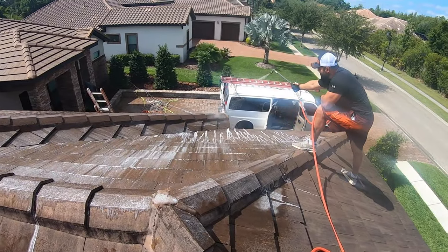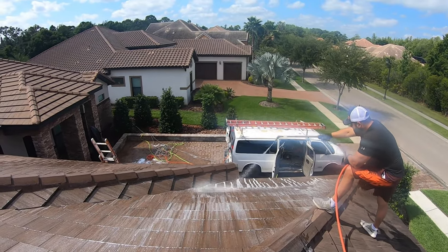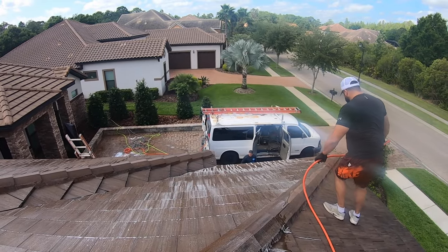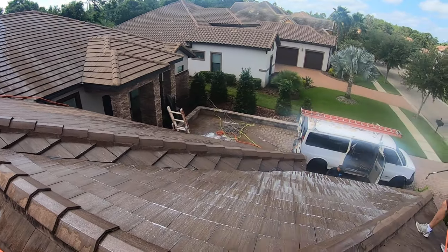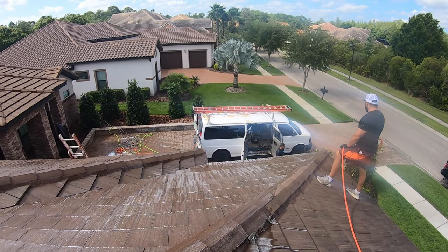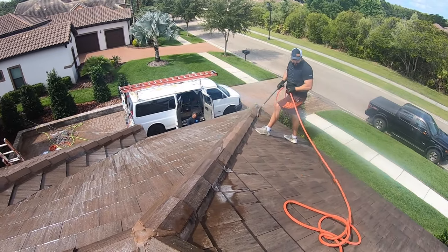I got Ali up here spraying the roof and Jeff down there making sure everything stays alive. We are using a 5% mix of sodium hypochlorite, some surfactant, and water. 5% mix is my go-to for roof cleaning — it allows me to not have to spray so much or even have to come back. I tell these guys: spray, let it roll down, then come back to it when needed. You don't have to go too crazy on it — avoid spraying too much.